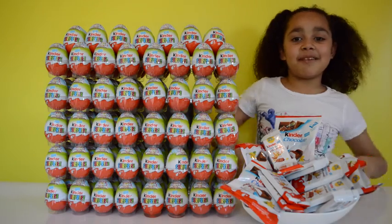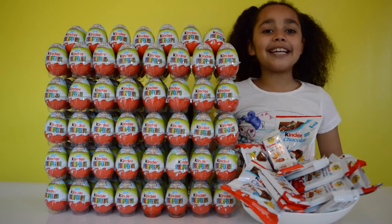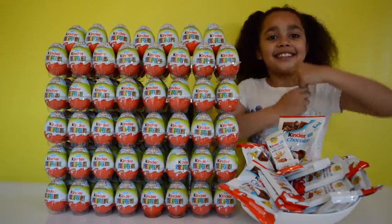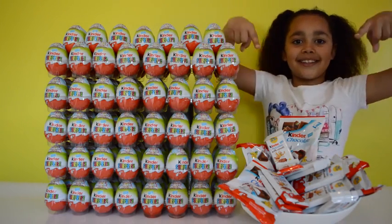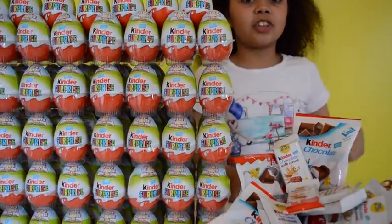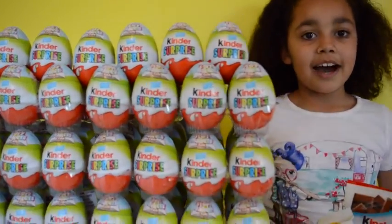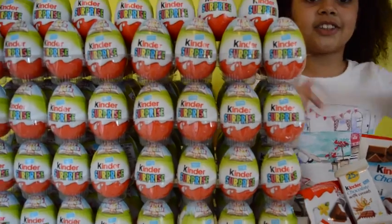Hi friends! Do you remember these? These are my 150 Kinder surprise eggs from the video where there is a gigantic Kinder surprise egg. If you haven't seen that video, there will be a link down below in the description. On each Kinder egg tray there are 12 Kinder eggs and on my upcoming videos I go to the opening 12 at a time. This is my first 12 Kinder egg opening today.